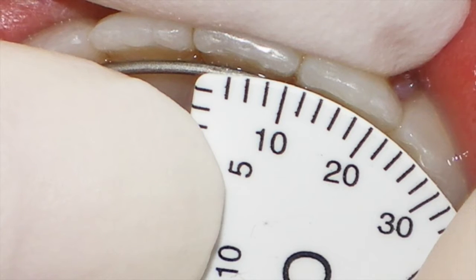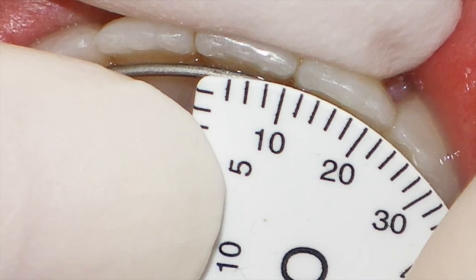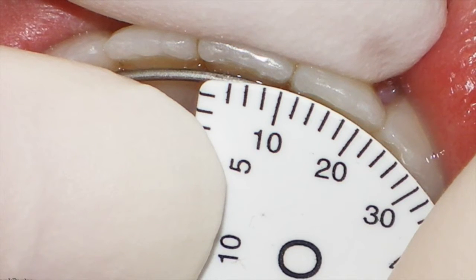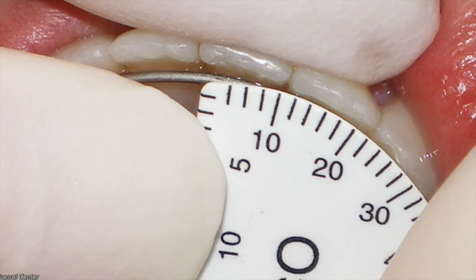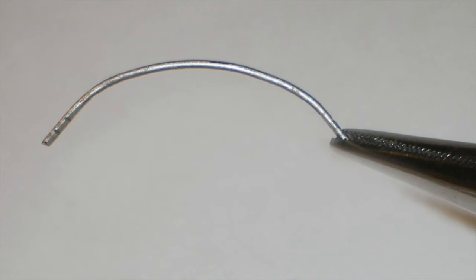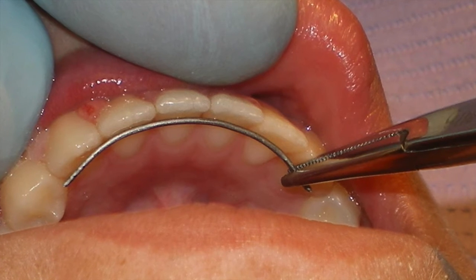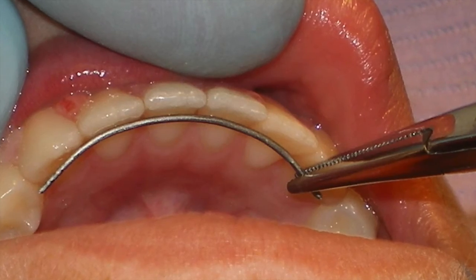A small measuring wand that comes with the kit is used to measure for the appropriate sized wire. Coming in sizes 18, 20, 22, 24, and 26 millimeters, the wand allows us to measure from the midline to the contact between the lateral and cuspid to pick the correct size. Once the appropriate size is selected, the wire can be fitted intraorally. This is usually made easier by holding the end of the wire with the small needle nose hemostat while these adaptations are being made.